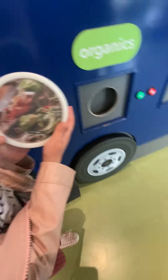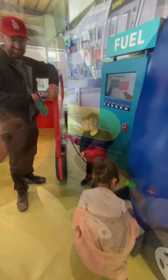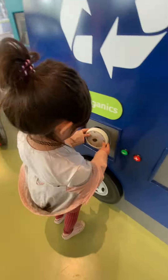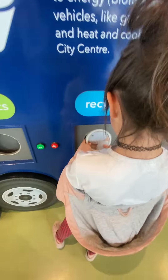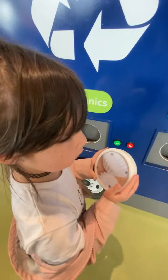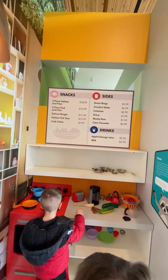Let's do it. See the picture? Sure, okay, that's food. There's a kitchen! I would like a two-piece of halibut and fries, please.